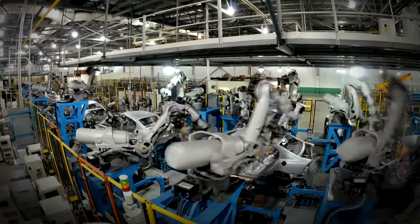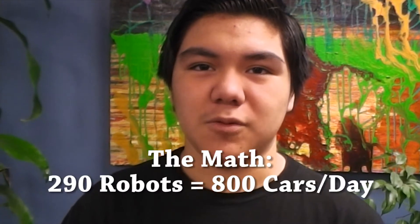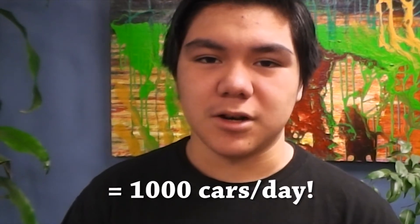Through engineering, math, and robotics, Honda is now able to produce a thousand cars per day. One key element to being able to produce more cars was the addition of robots. Honda started out with 290 robots and was producing 800 cars per day. By adding 58 robots and 24 associates, Honda is now able to produce a thousand cars per day.